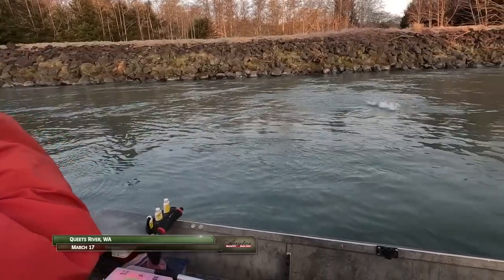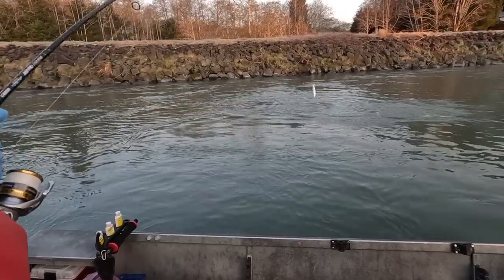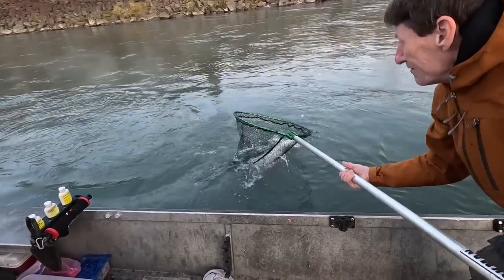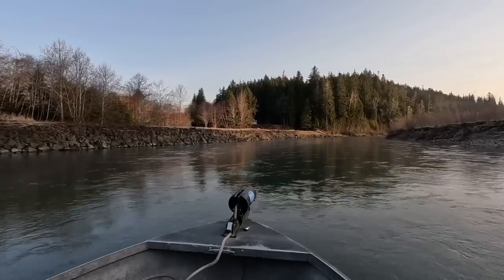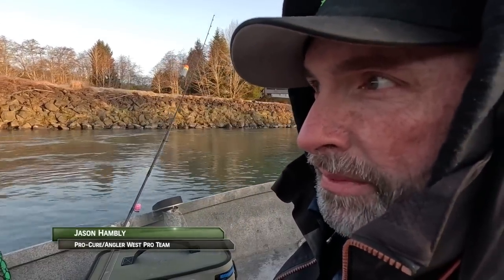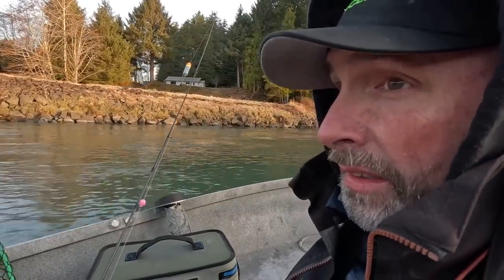We're on the Queets River with Quinault Nation guide Rich Underwood along with Steve Lynch and Jason Hambly. We have a couple fish to the boat and there's no reason to think there won't be more. These fish are mostly a product of an effective hatchery system that works to maintain the strong genetics of the native fish. We're going back up to make another pass through that same spot since we hooked two or three on the first run.